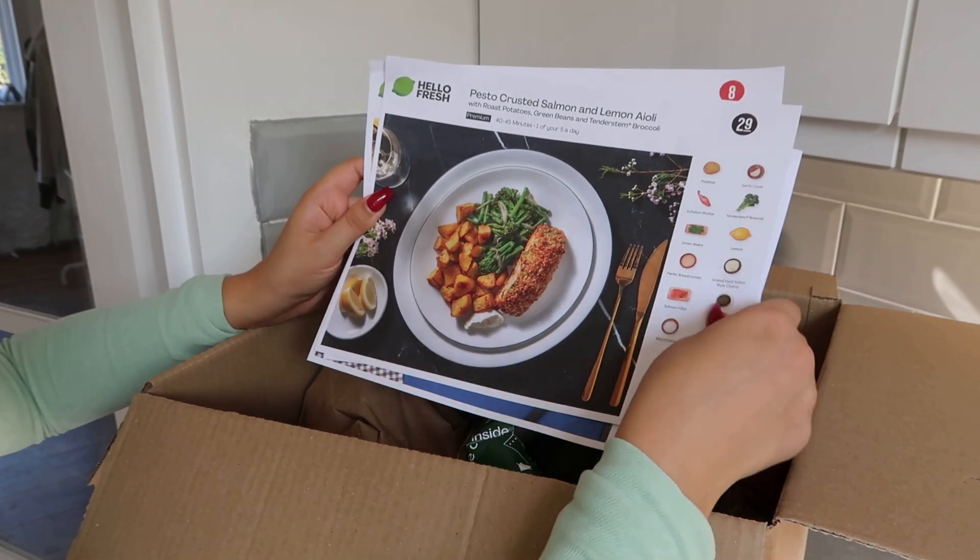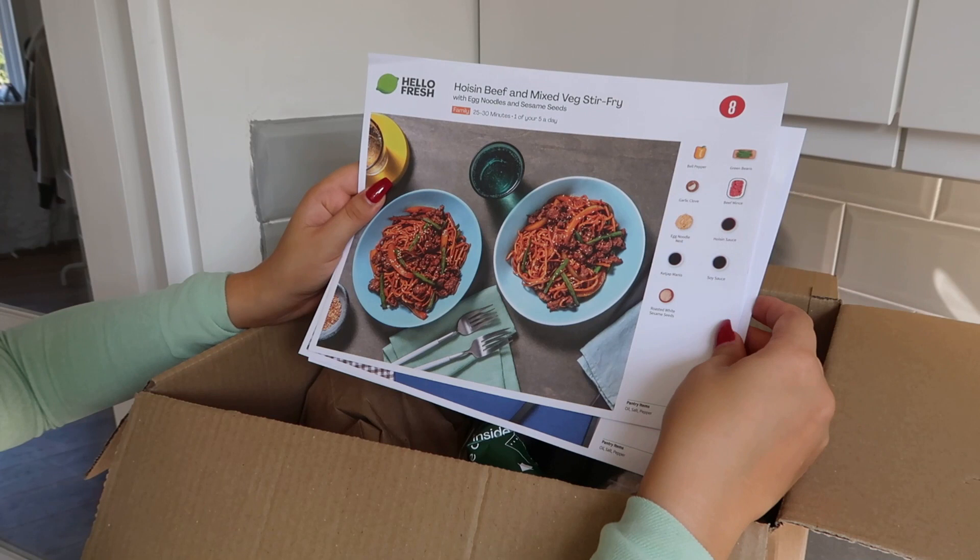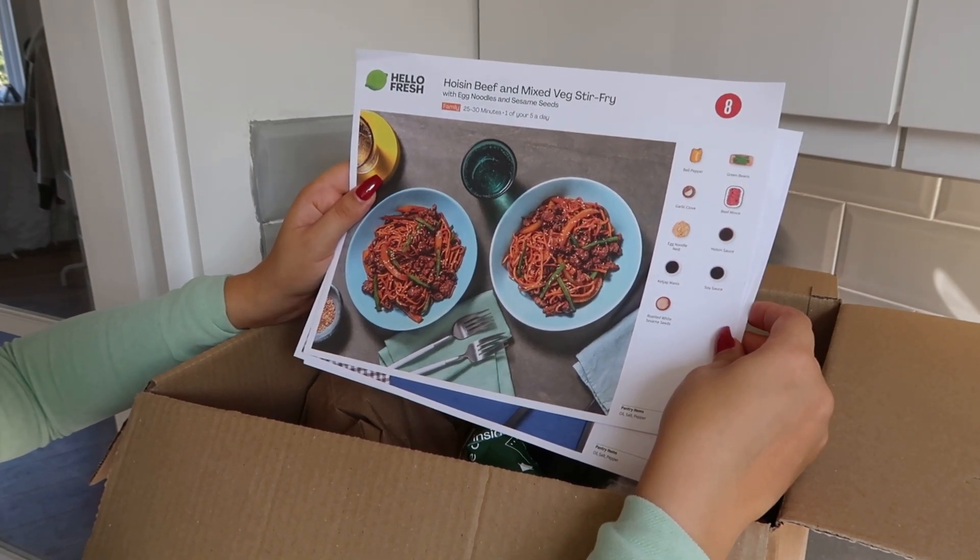The second recipe is pesto crusted salmon and lemon aioli. And the last one is this beef and mixed vegetable stir fry.